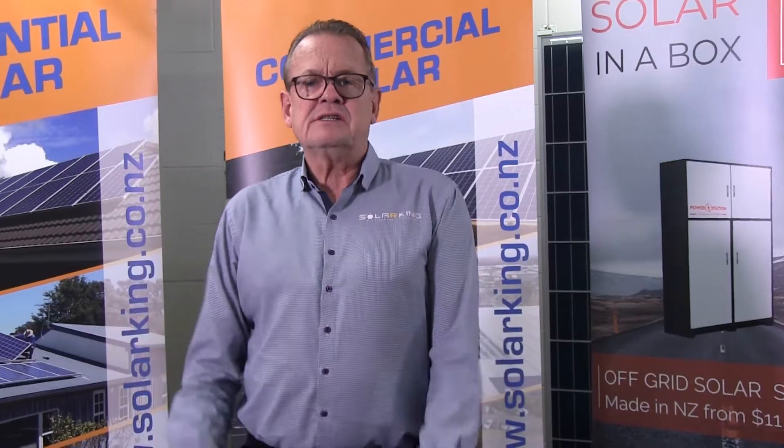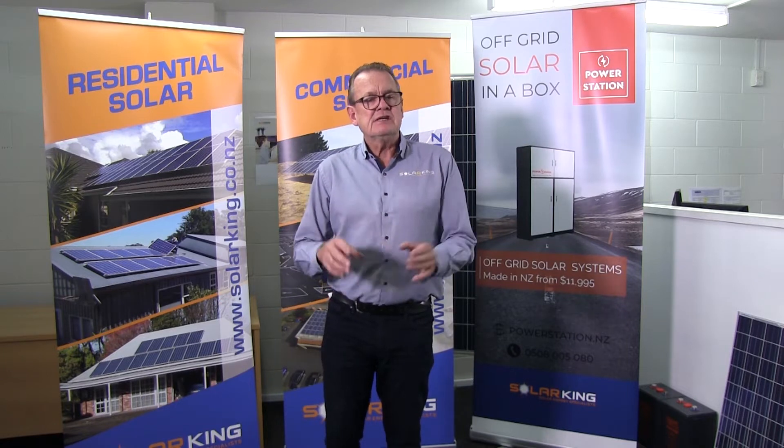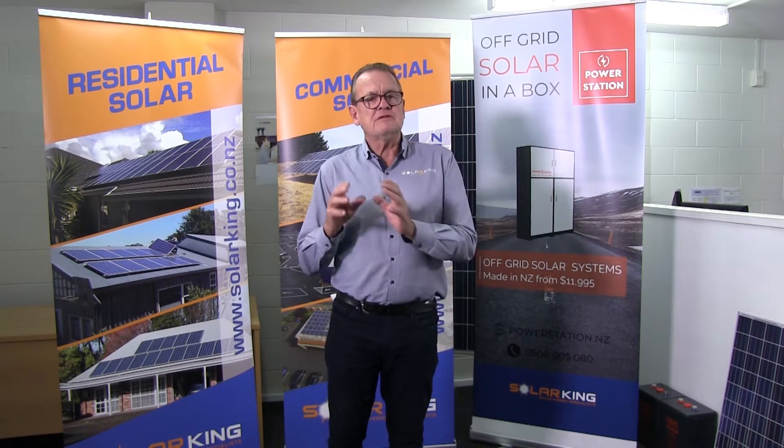Welcome to our new series, Solar Snapshots. We've had a lot of frequently asked questions coming our way over the years. What I'm going to attempt to do in this series is a number of short videos that address most of those topics as we go. Number one is home solar — an overview.